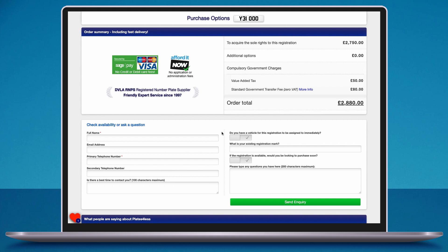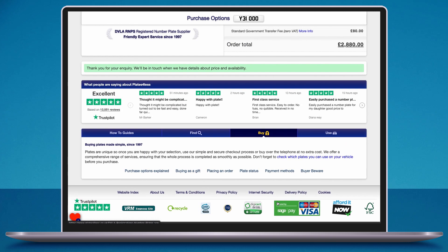As we mentioned earlier, we will contact the seller to check the availability of your chosen registration before you place an order. To inquire into the registration, you can complete this form.